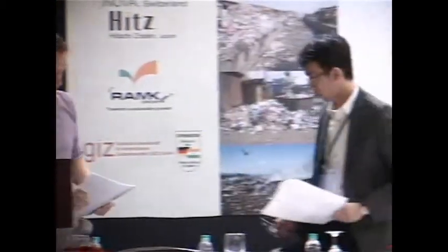We come to the final speaker of today, which is Mr. Yusuke Tanaka. He will show us their technology for waste incineration. My name is Tanaka from Plantech. I came from Japan.